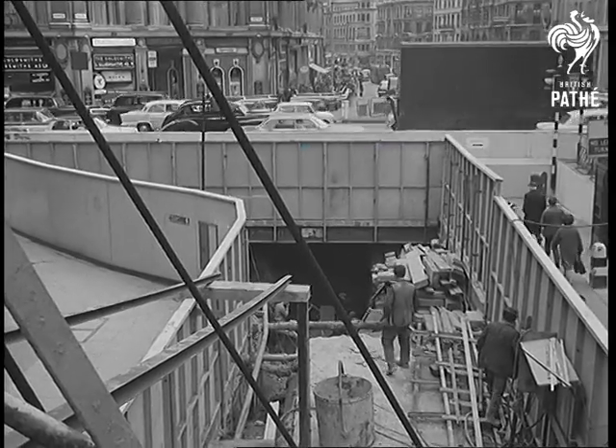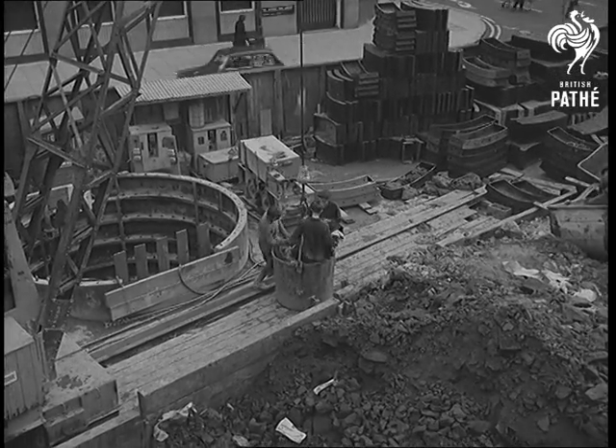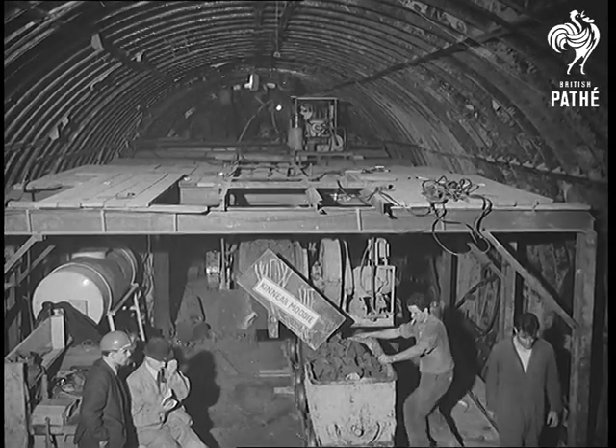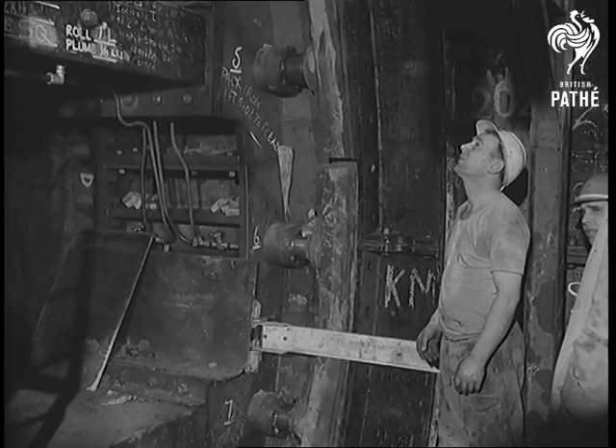At Cavendish Square, only a hop, skip and a jump from Oxford Circus, there is a shaft to the working 70 feet below. It's one of the 33 sites from Victoria to Walthamstow at which work is going on. And what astounding work it is, this drilling of a tube 10 and a half miles long.